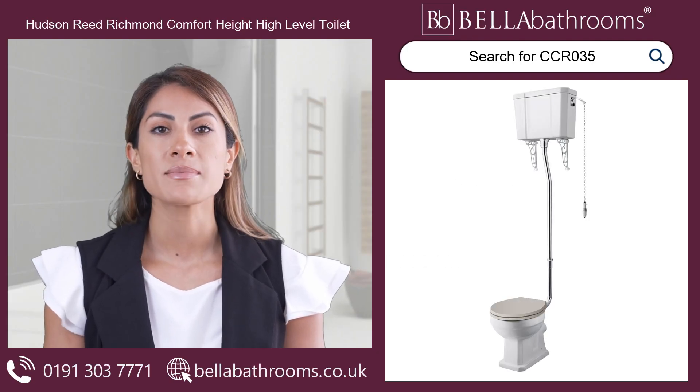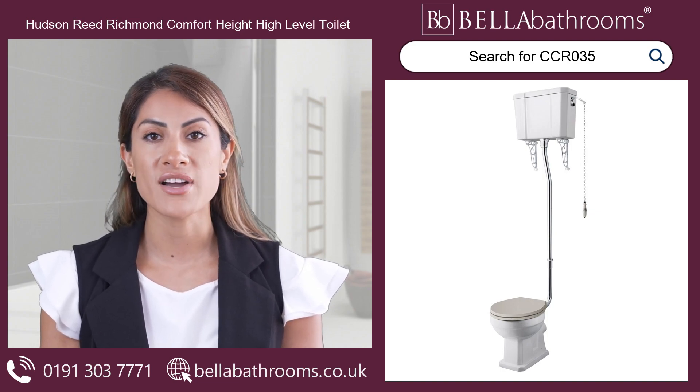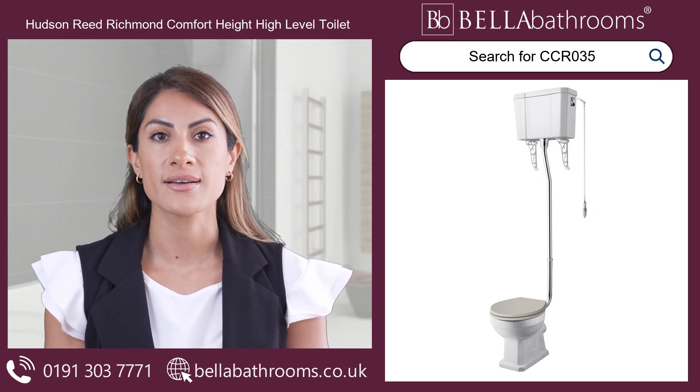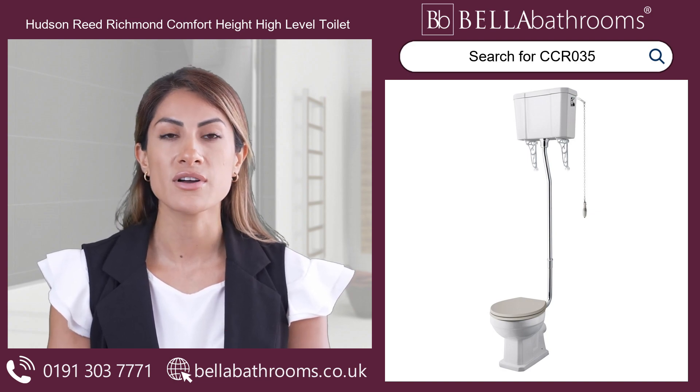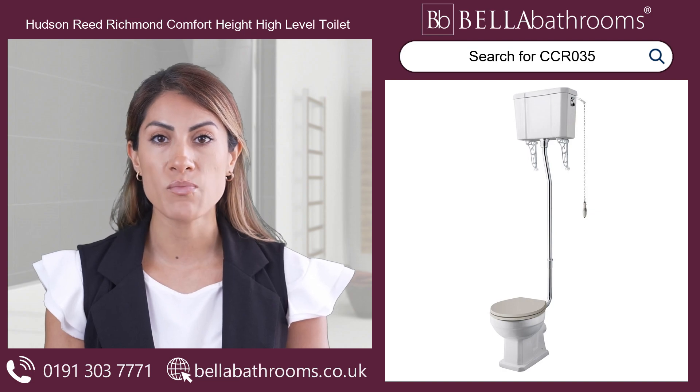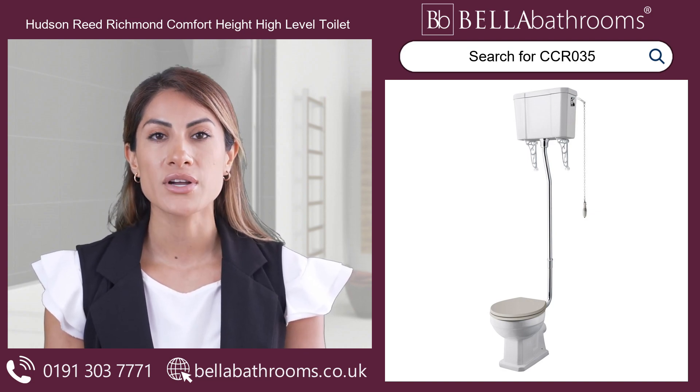Appreciate the timeless charm of the Hudson Reed Richmond Comfort Height High Level Toilet. This stunning fixture effortlessly blends traditional charm with modern functionality, making it the perfect addition to your period-inspired bathroom or cloakroom.